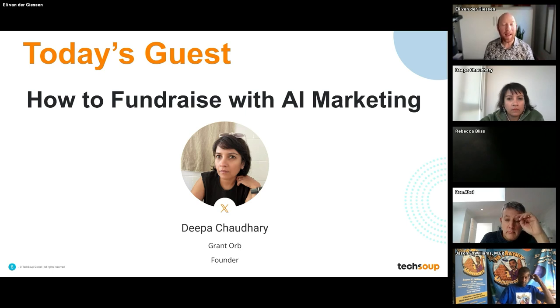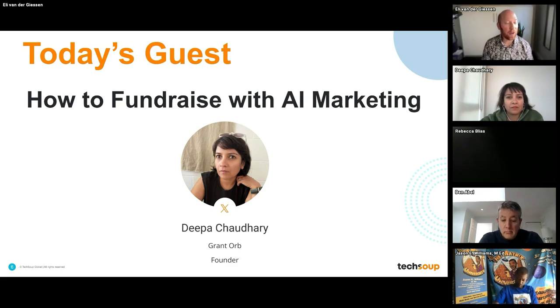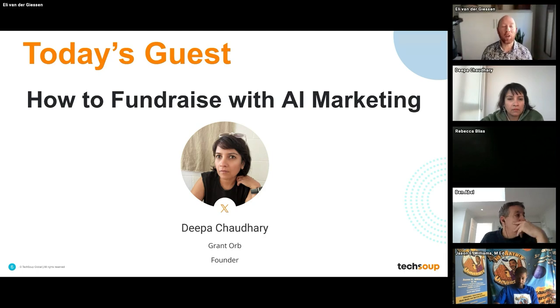As a repeat expert, I'm delighted that we have Deepa Chowdhury here with us. Deepa is the founder of Grantor, which is an AI-powered grant writer. She comes from a non-profit background with expertise in fundraising and helping nonprofits embrace technology. Previously, she worked with the Salesforce Foundation and was part of the founding team of United Way Mumbai. You're going to learn a lot. And with that, I'm going to pass the baton over to you.